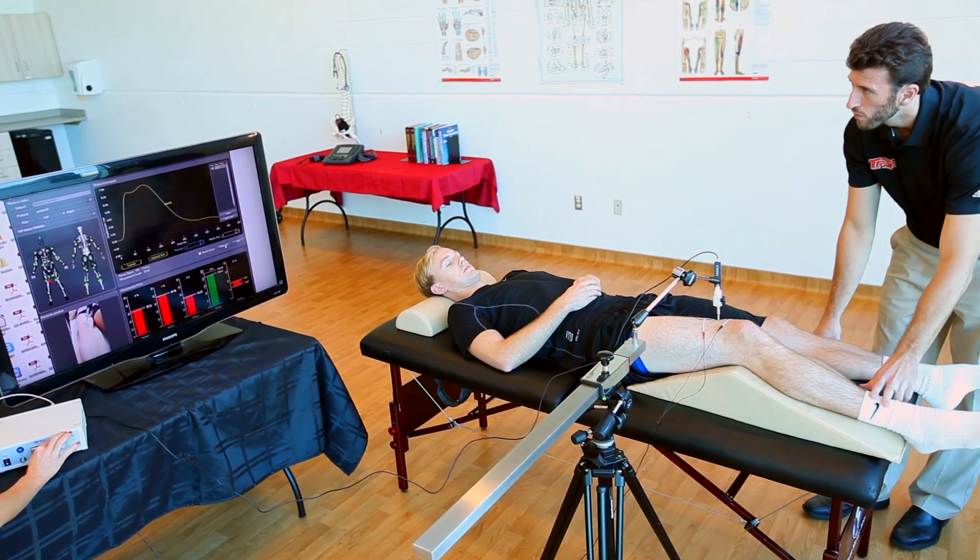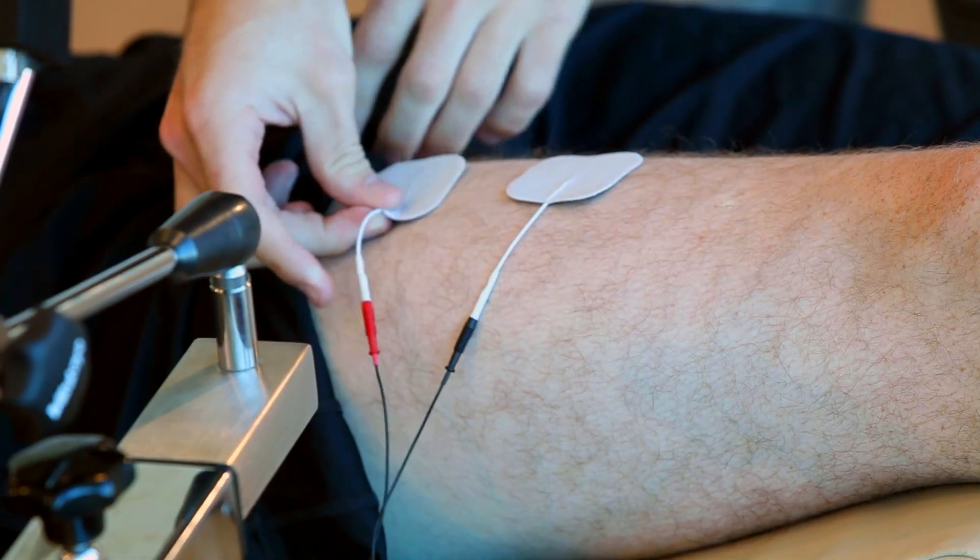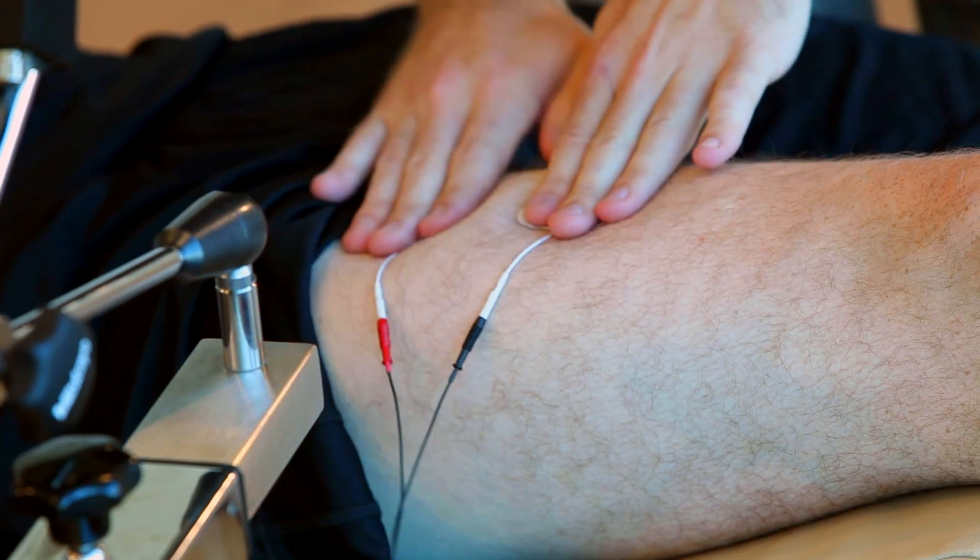Tensiomyography directly measures the activation pattern or recruitment model of the skeletal muscle. It is simple, functional and selective. Simple meaning it's quite easy to learn how to use. Functional meaning you really measure the function of the muscle. And selective meaning we measure muscle by muscle, or even part of the muscle.